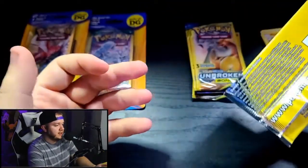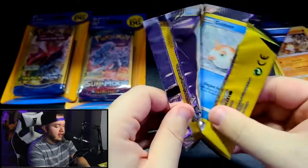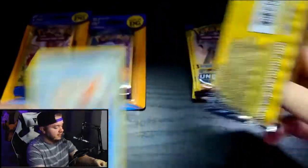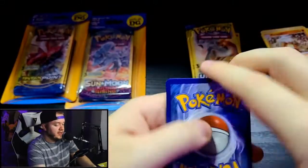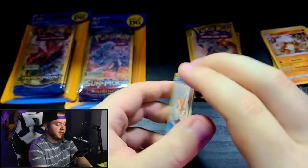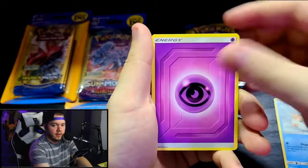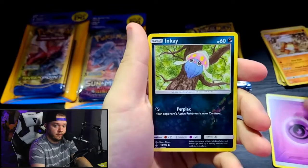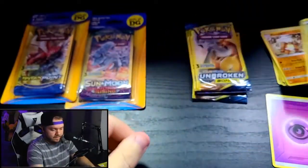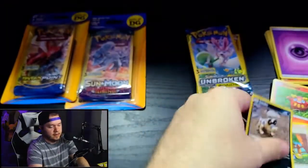Goldeen, another Energy — very strange — and a Reverse Holo Inke. Then Darumaka, Green's Exploration, and Sandile. When you think about it, getting two to three rares out of ten dollar store packs is about what you'd expect from a typical pack ratio, and we're sitting pretty solid so far with a holo and a reverse holo rare.